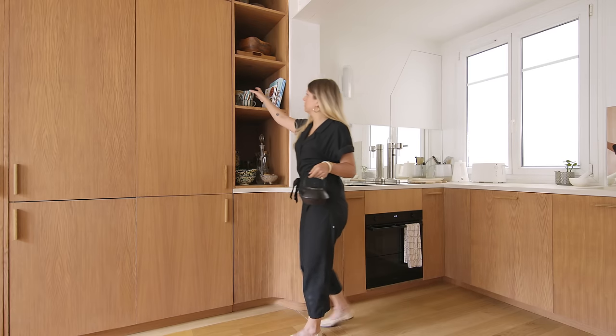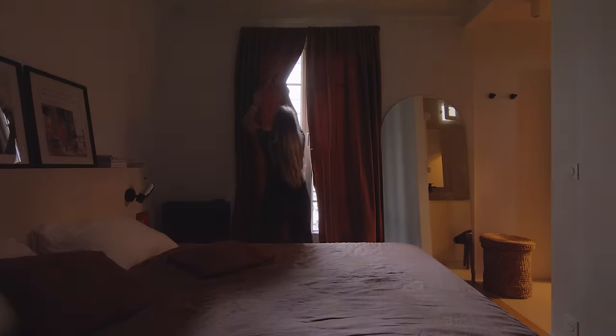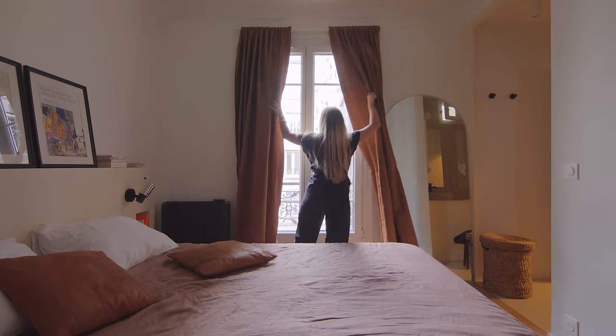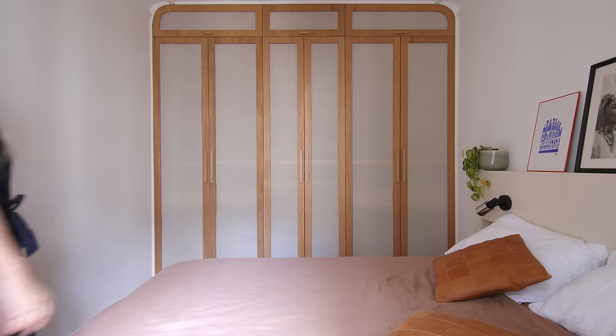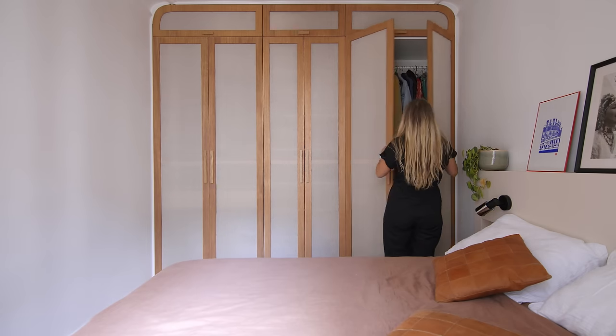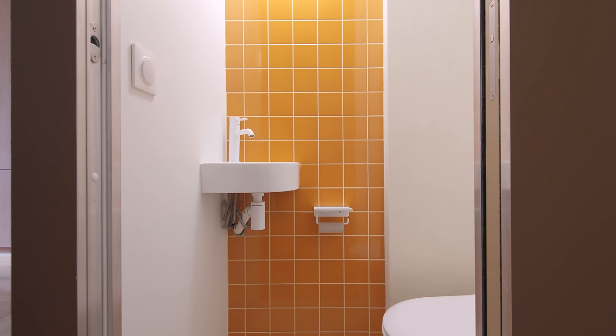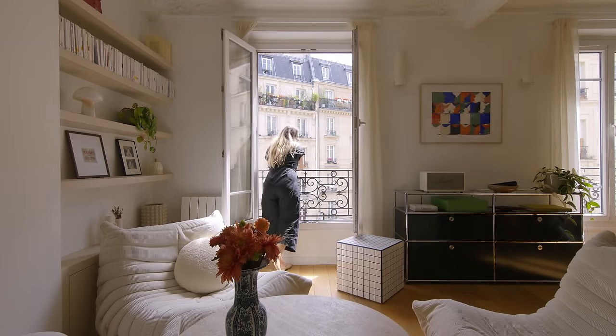The idea of our design was to create balance between functions and a clear and flexible space so the client can rearrange as her life changes. My office specially works on existing buildings because I love the older materials and I think it's important to have a connection with the past.